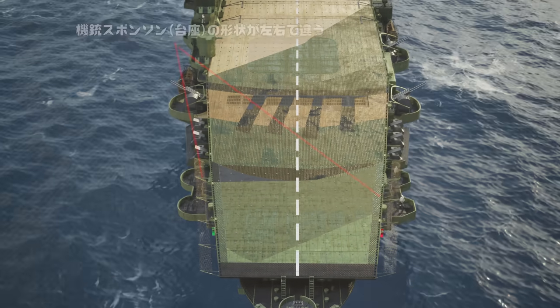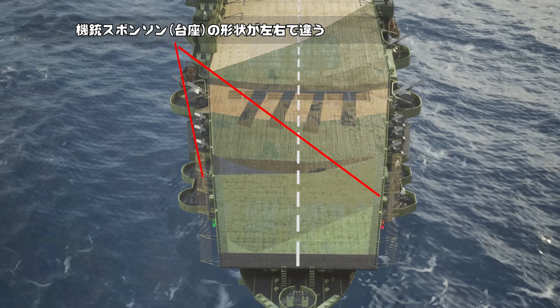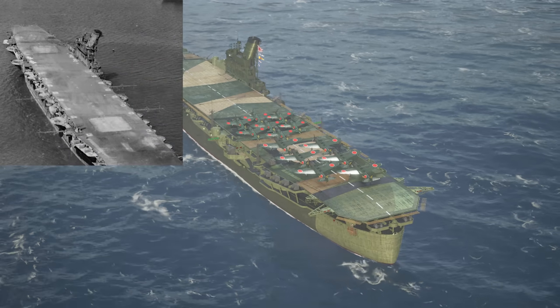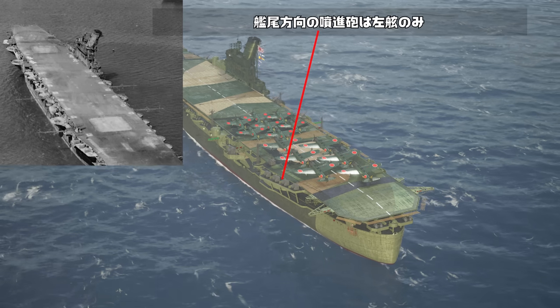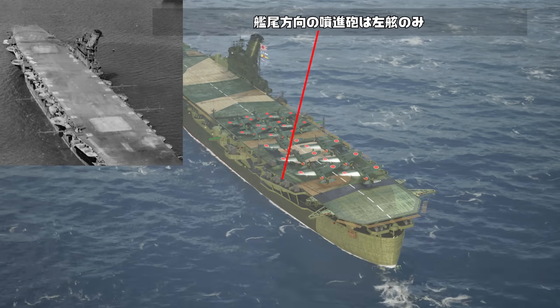また、重量の都合により艦橋方向の機銃は3連装ではなく、単装機銃に変更されており、よく見ると機銃スポンソンの形状は右辺が円形、左辺が角張った状態となっています。これはマリアナ沖海戦時の損害を修理した結果現れた違いになります。さらに、巡洋は終戦時の写真から分身砲が艦尾方向にも4機増設されていることが確認されていますが、写真から推測すると、これは左辺のみに増設されたと考えられます。